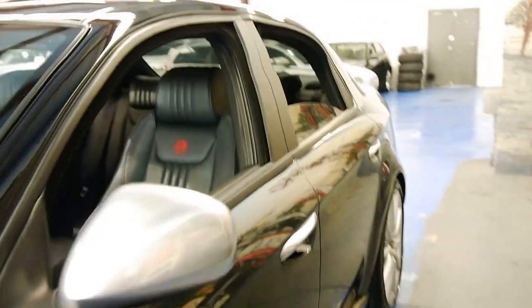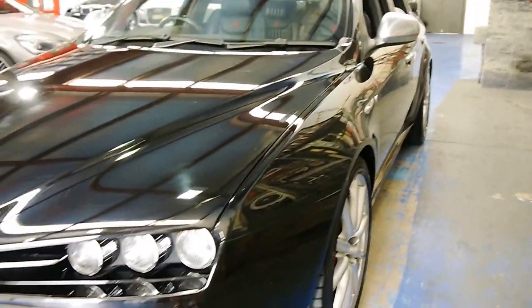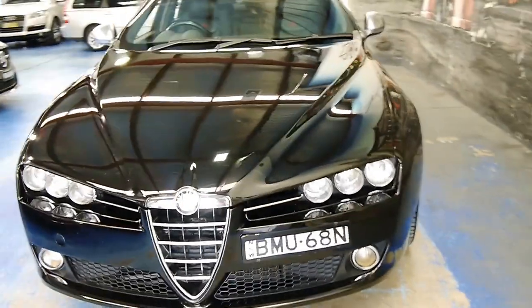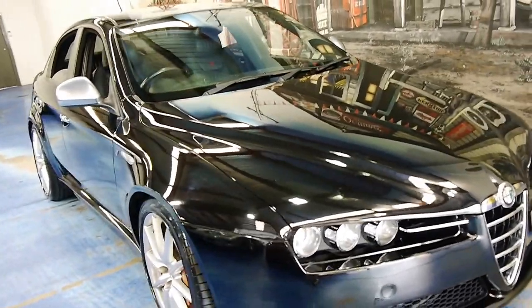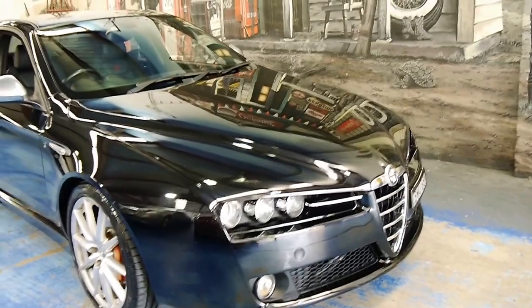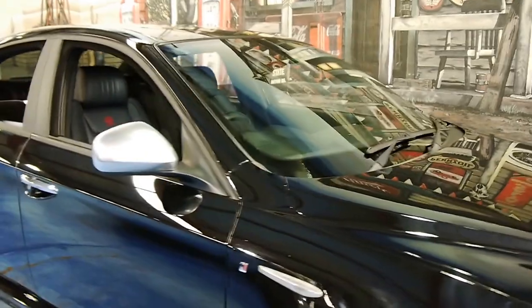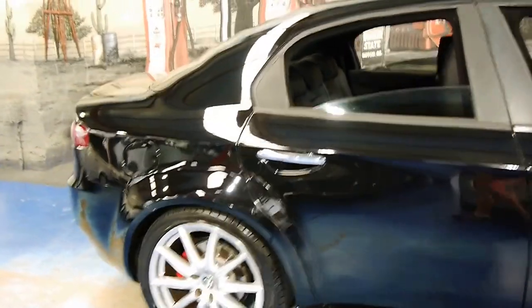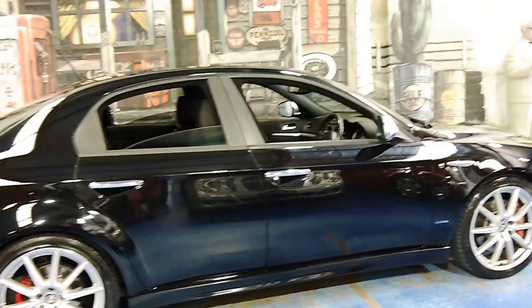Alfa have come a long way, and for me the Alfa 159 is their best sedan yet. It looks absolutely fantastic, and I think we've got to a point now where all people really want from a car is reliability, style, good value, and reasonable running costs. I'm not going to say cheap, because if you wanted a cheap car to run, you'd probably buy a new Hyundai or a Toyota Echo.